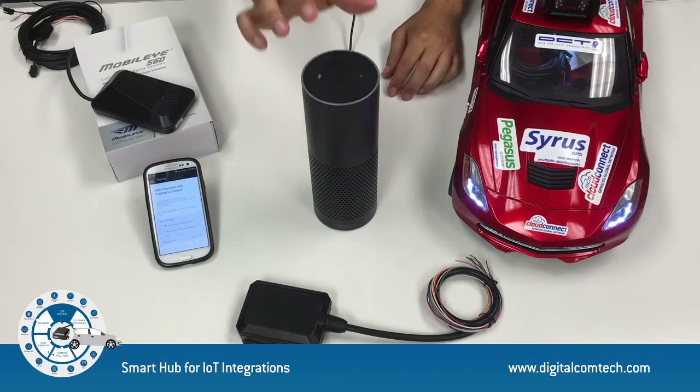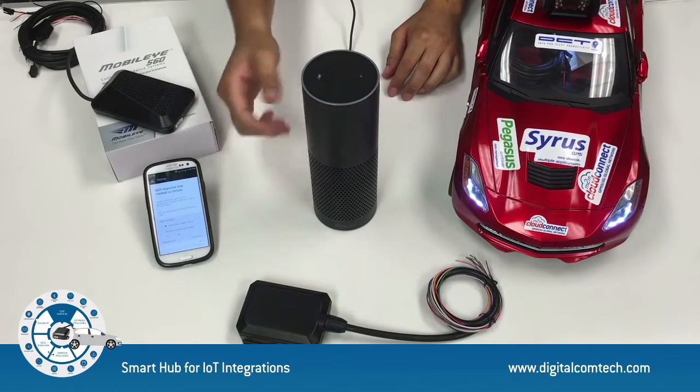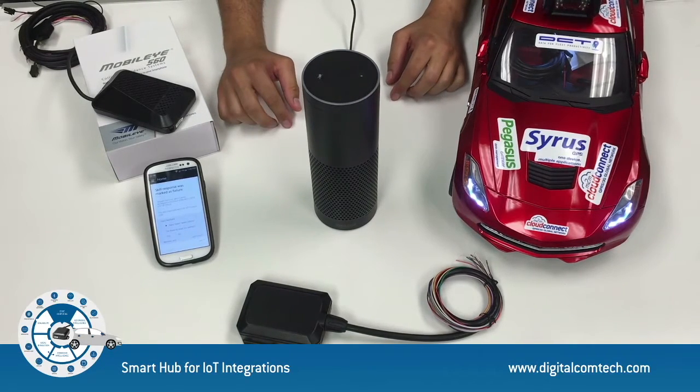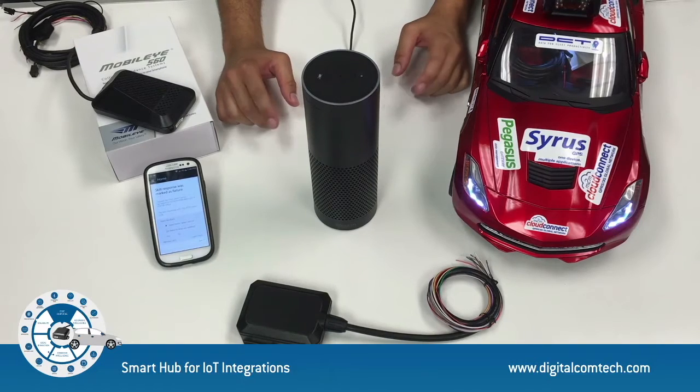So you probably liked the Amazon Echo interaction with Osiris. That was probably our favorite IoT integration. So let's try it again, but this time we would like to demonstrate interaction with data, getting information from a complete fleet.